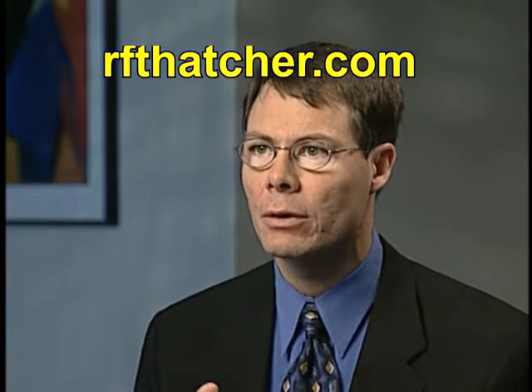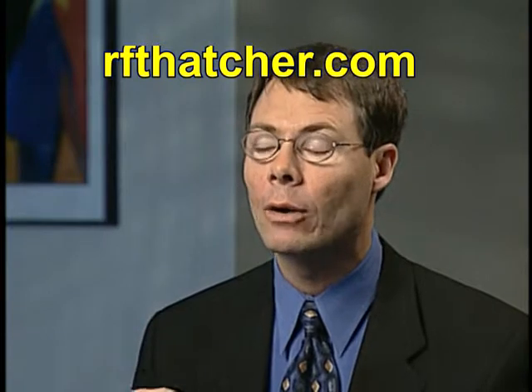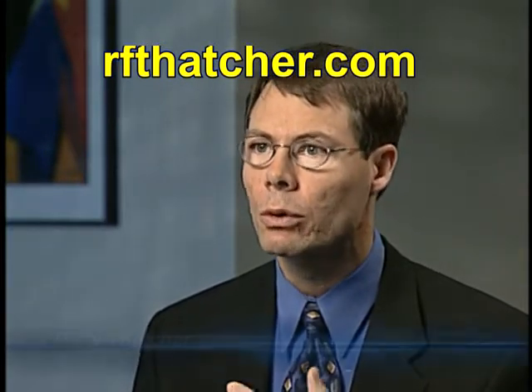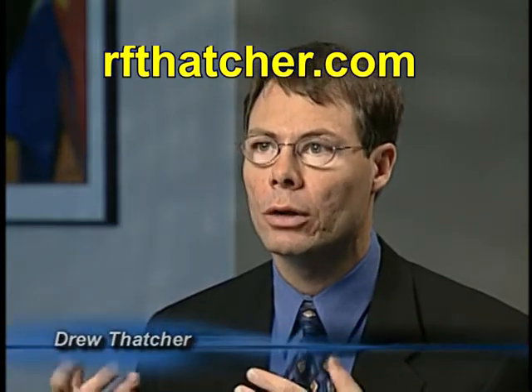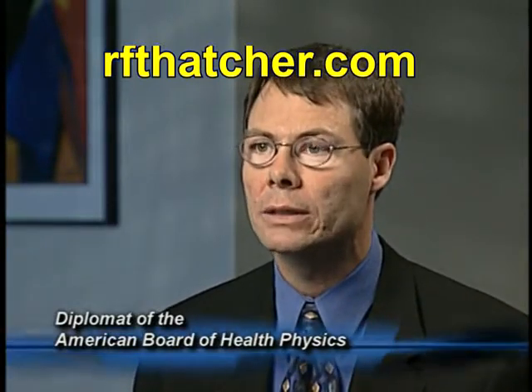Drew Thatcher is a certified health physicist and is an expert on radio frequency emission as it pertains to wireless antennas and technology. Many people use cordless phones. The exposures from a cordless phone are equal if not greater than the exposures we're talking about from a wireless antenna.